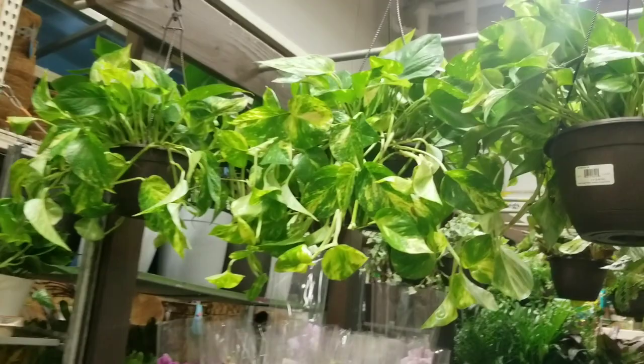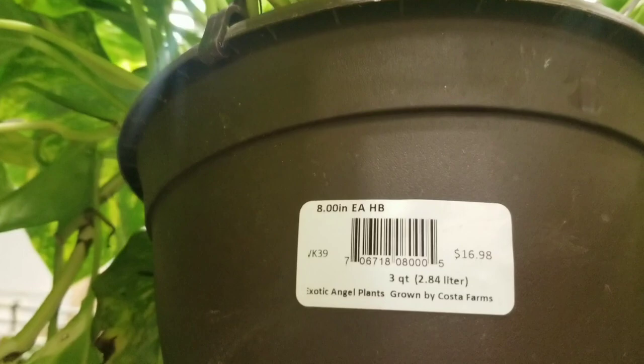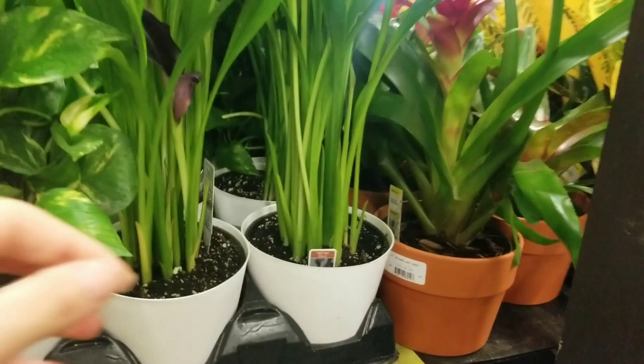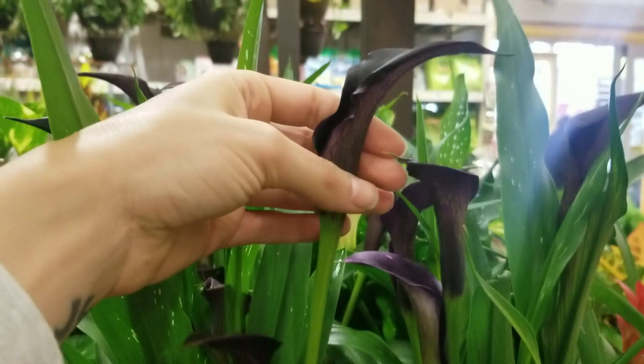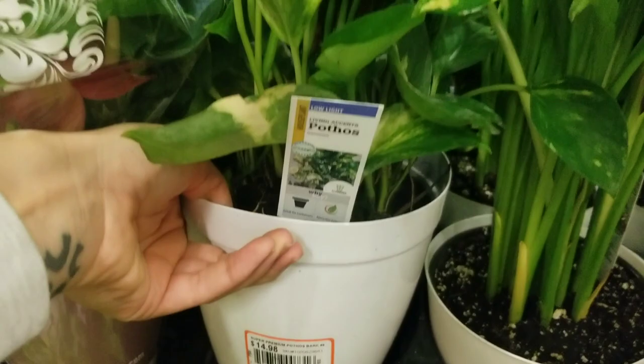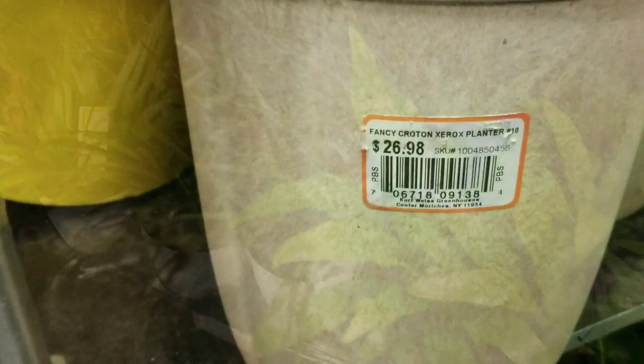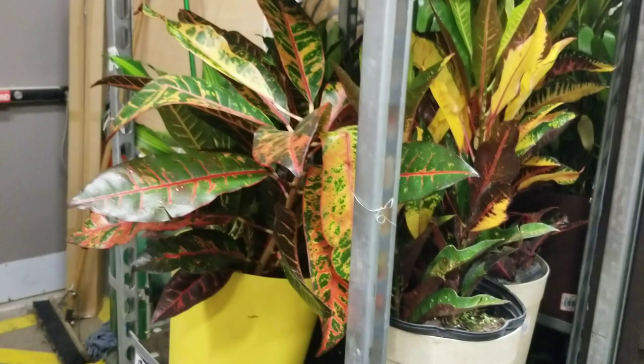We've got some golden pothos hanging here for $16.95, some pretty full baskets. Some neon pothos for the same price. And then down here we have this really cute calla lily — why are they so cute? It's purple! And then this golden pothos for $14.98 on a moss pole — not a bad price. Some anthurium, I think these are bird's nest ferns for $14.98. And then this little pothos for $12.98, which is overpriced in my opinion for Home Depot.